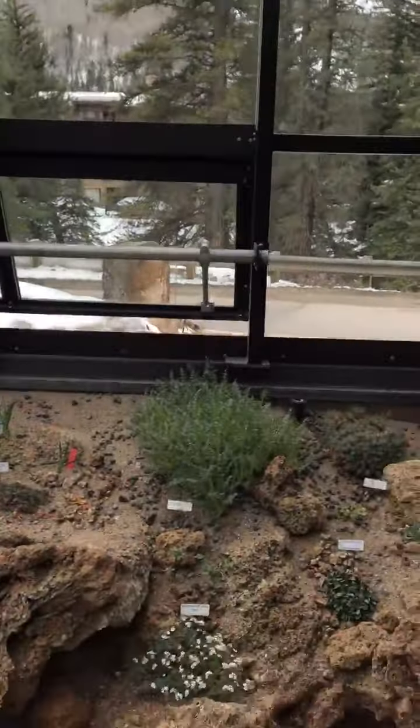Hey everybody. Colm Lee, Horticulturist from the Betty Ford Alpine Gardens located in Ford Park in Vail, Colorado. Here to do another brief digital tour of our Alpine house to help brighten your day with some color and give you some floral relief during these crazy times.